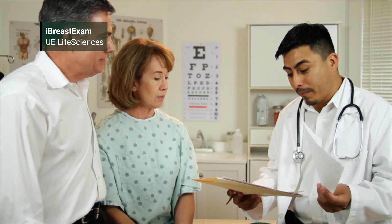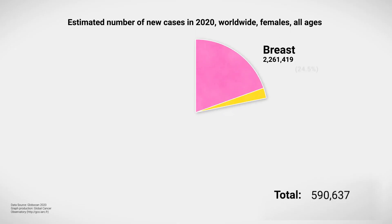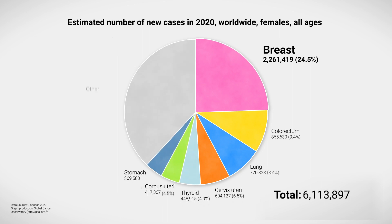One in eight women will develop invasive breast cancer over the course of their lifetime, and 85% or more of these women will have no family history of breast cancer. Breast cancer represents the most common and most prevalent cancer in the world, and one out of every four cancers in women are breast cancer.